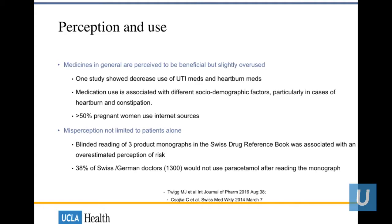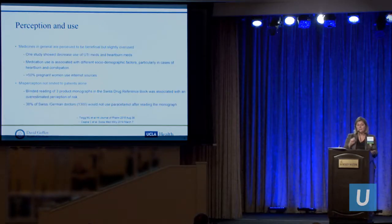The misperception of medication is not just limited to patients alone. A Swiss study looked at 1,300 doctors and asked them, after reading the monograph, whether they would use paracetamol — another name for Tylenol — in a pregnant female. 38% of doctors said they would not, even though the monograph stated the medication is not teratogenic, causes no miscarriages, no malformations, but is present in both urine, blood, and the cord of the infant.